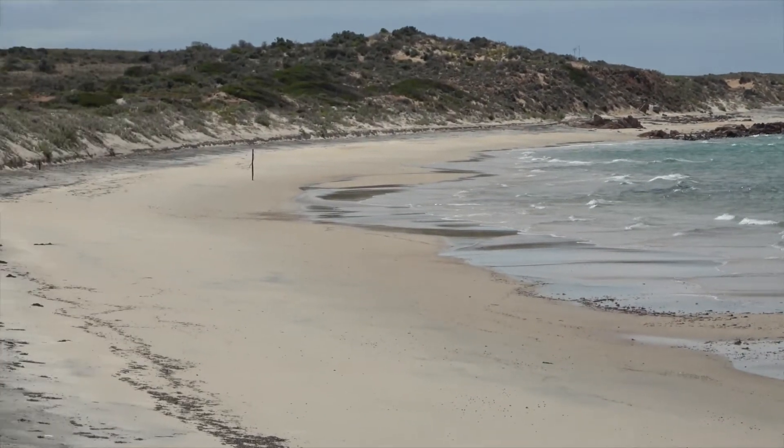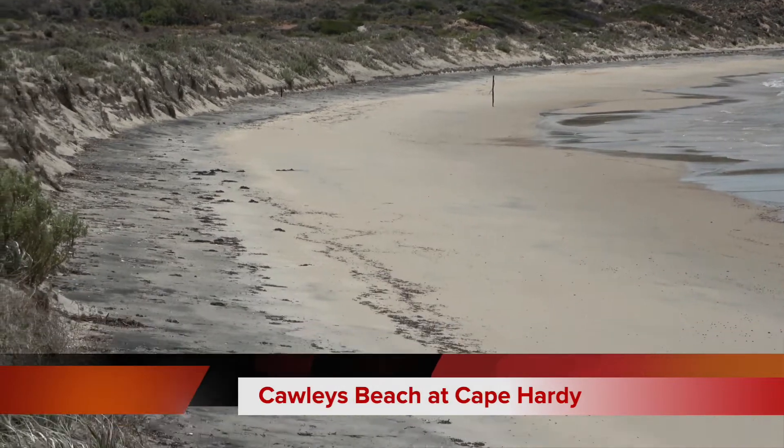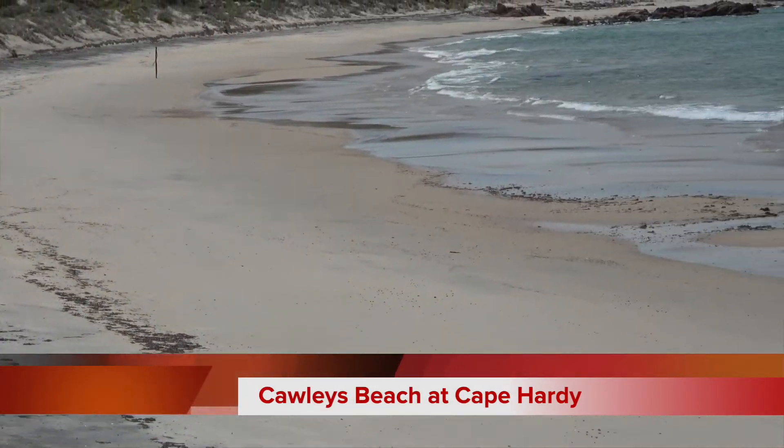Here's the view from our camp for tonight. It's Cowleys Beach at Cape Hardy.